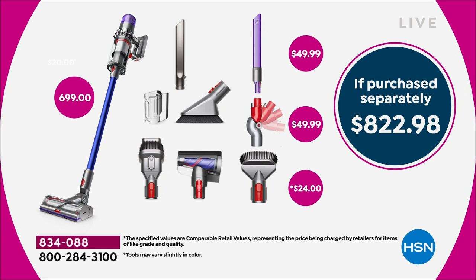Breaking it down: the V11 Torque vacuum alone is $699. HSN adds the three exclusive tools — the brand new lighted crevice tool at $50, the low reach adapter at $50, and the soft dusting brush at $24 — for a total bundle value of $822 and change, all included at HSN's price.